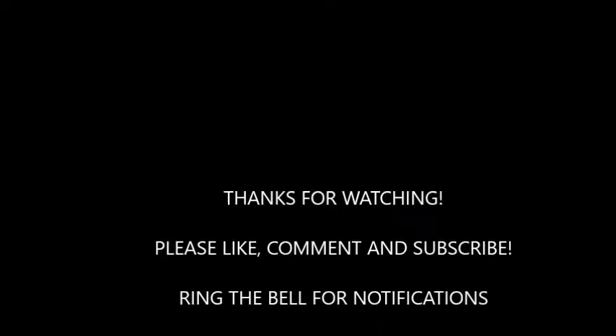Let me know down in the comments what you guys thought about this box — what was your favorite item? Mine was definitely the shirt. Like and subscribe to my page, Stumbo's Media Outlet, and ring the bell for notifications so you guys know when I post new videos. I'm going to be trying to do that a lot more. I apologize — it's been a couple weeks since I posted, I've had a lot going on. Thank you guys so much for watching and I will see you guys next time. Bye.